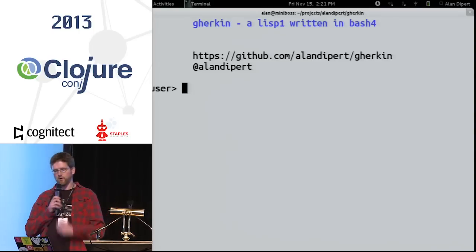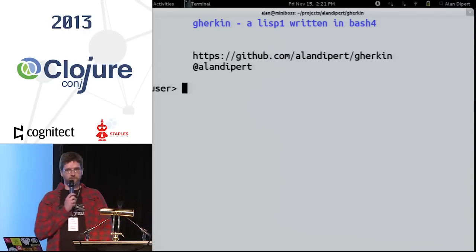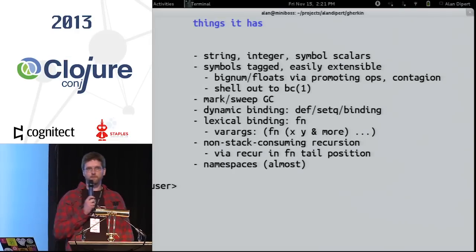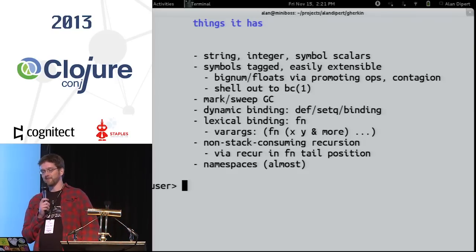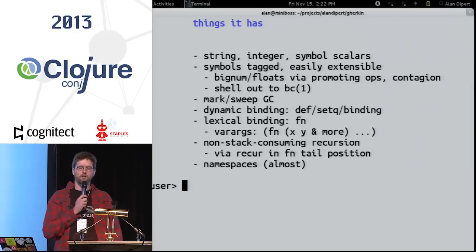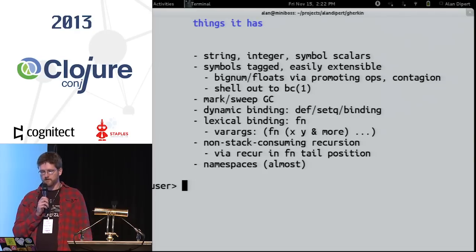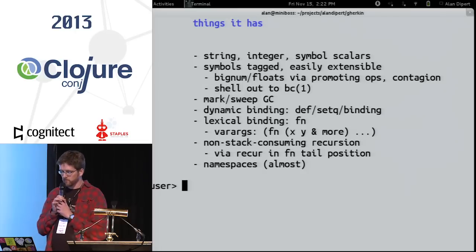I wrote a Lisp called Gherkin. It's a Lisp-1 interpreter written in Bash 4 — it's on GitHub. And this presentation software is actually written in Gherkin, so we're celebrating Gherkin right now. What's in it? It has string, integer, and symbol scalars — all tagged types, and it could easily support BigNum or floating point. At the bottom everything is a string representation. It has a Mark-Sweep garbage collector. It has dynamic binding facilities similar to the way you create and update Clojure Vars. It has a lexical binding facility with a 'fun' special form that does variadics, so you can build destructuring on top of this.